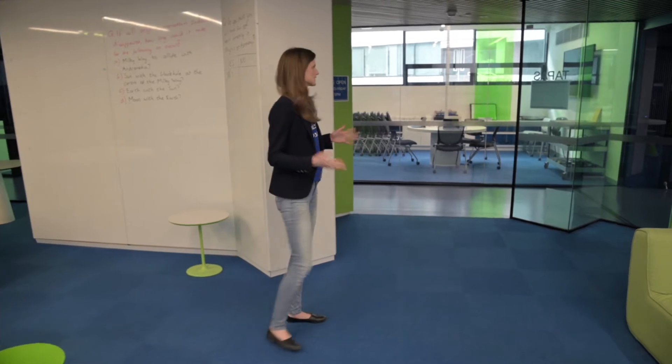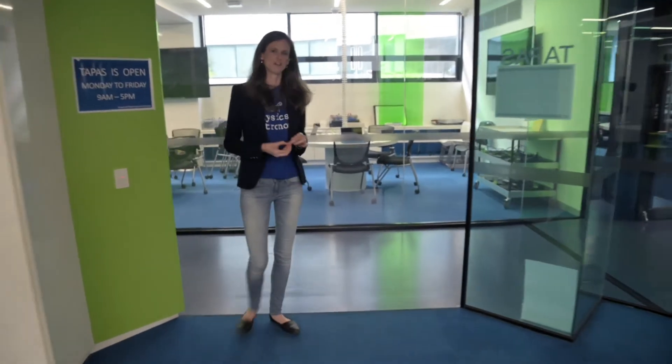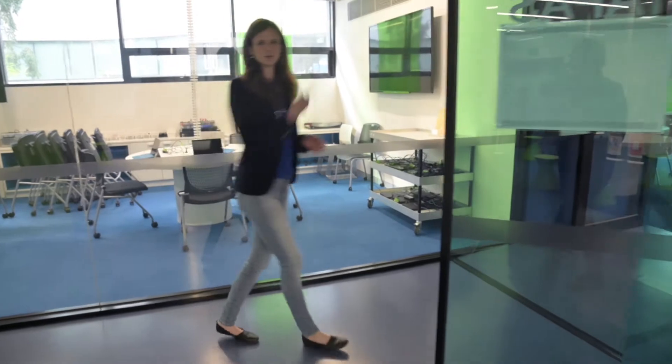This TAPAS area is actually surrounded by all the first year teaching spaces. Here at Monash we've redesigned the learning in first year. Instead of having students go into a lecture theatre and learn about physics, we get them into rooms where they can actually do some physics and figure out some of the principles themselves. So we'll head in.